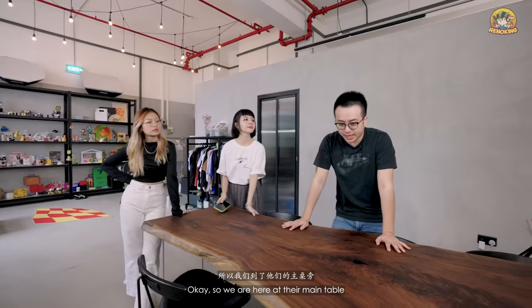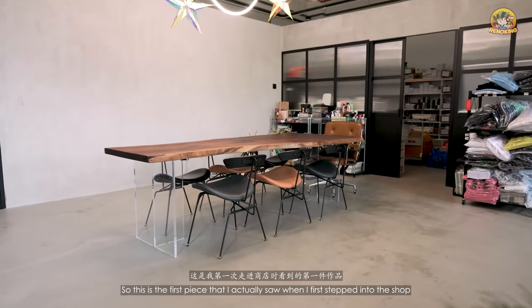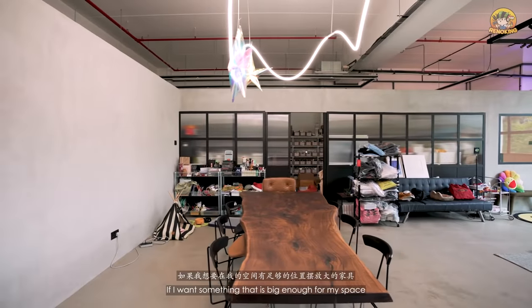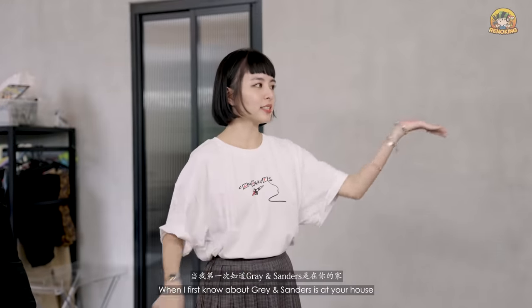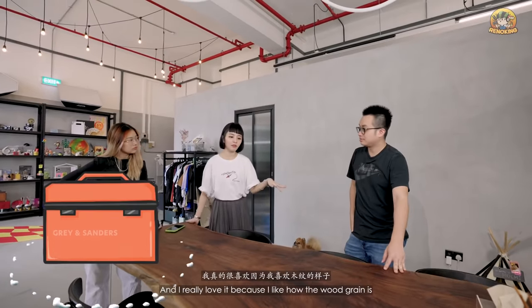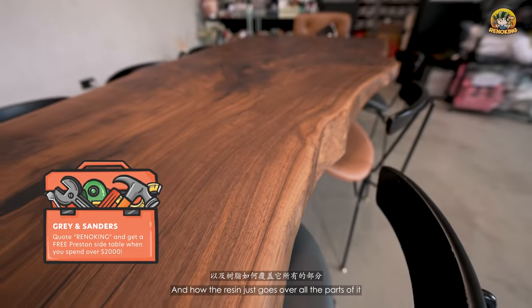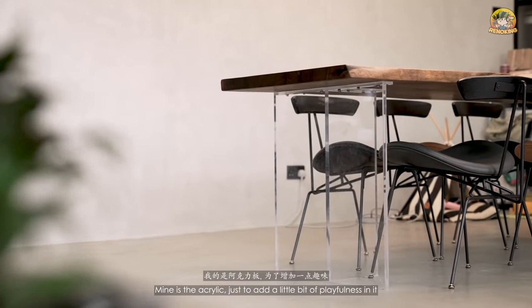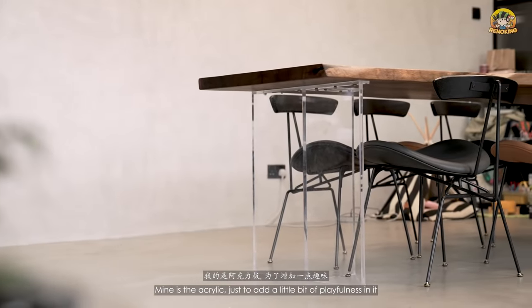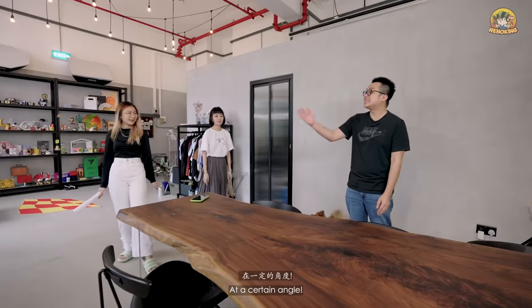We're at the main table. This was the first piece Grace saw when she first stepped into the shop. She wanted something big enough for the space. She first knew about Green Incentives at the host's house and loves how the wood grain looks with resin going over all parts of it. She also likes that you can customize the stand — acrylic was added to give it a floating table look.